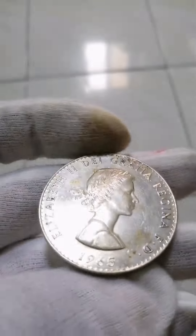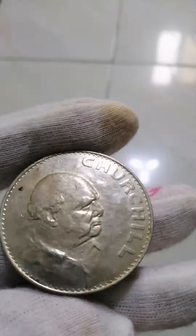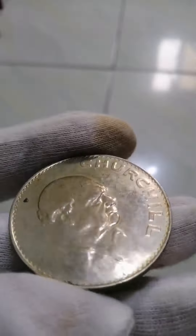Commemorative issue: death of Sir Winston Churchill, 1965. Thank you for watching. If you like this video, please follow me for more.